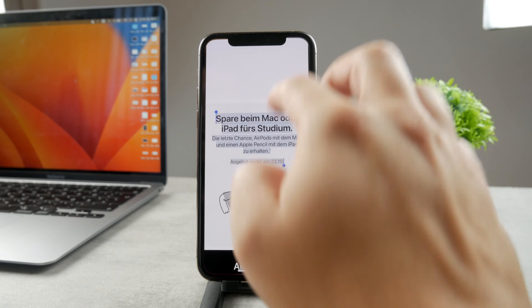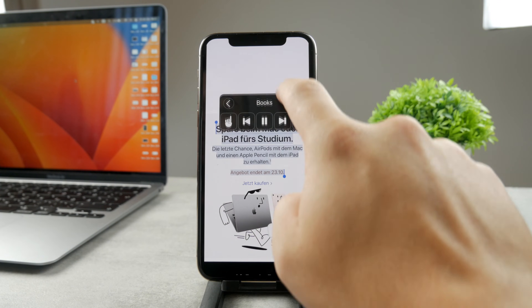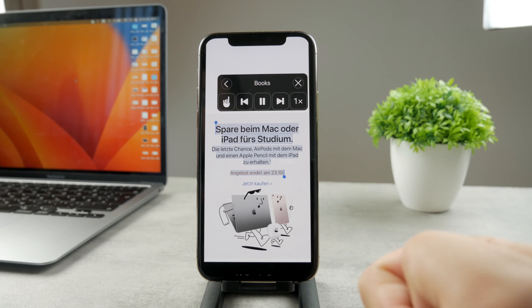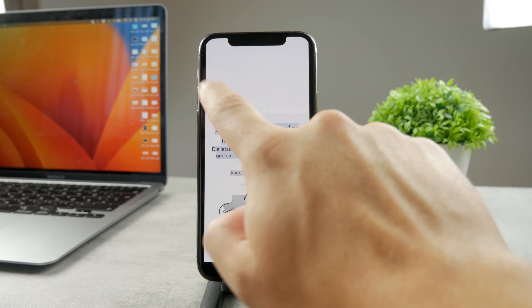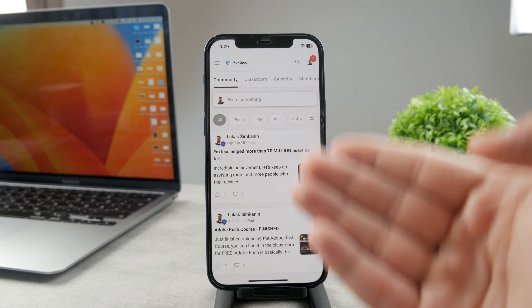Once those are enabled, come back to the Books app. You can swipe down from the upper portion of the screen and it will start reading the book for you. But the voice is the Siri voice — it's automated, it doesn't sound that good, and you're not really supposed to use it that way.